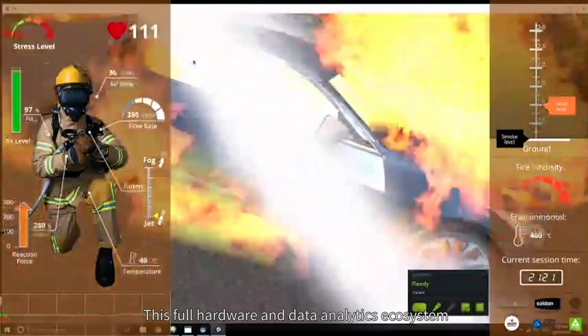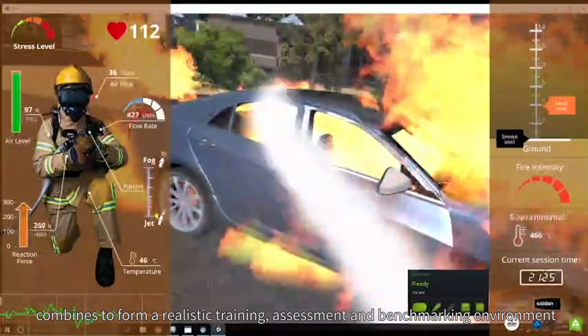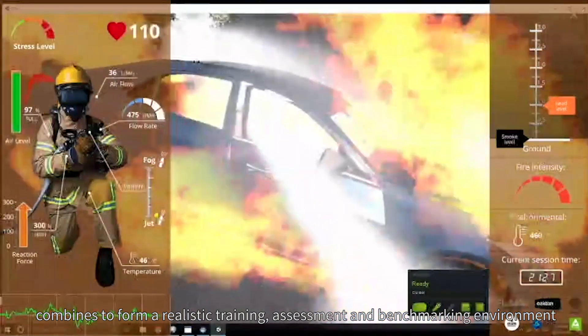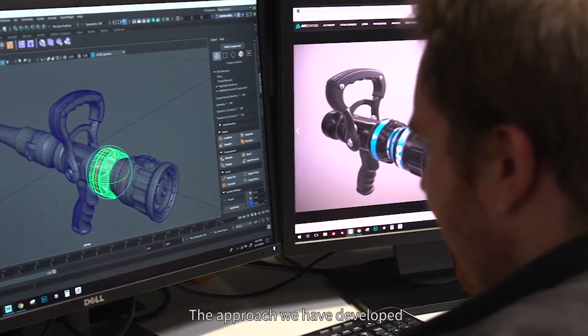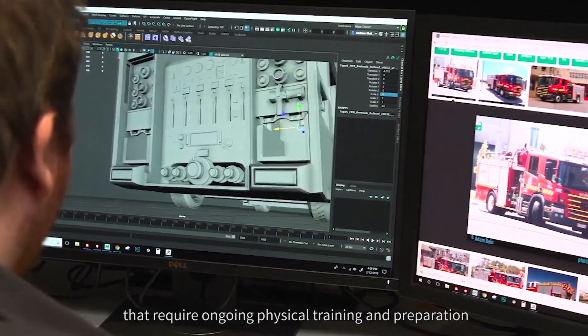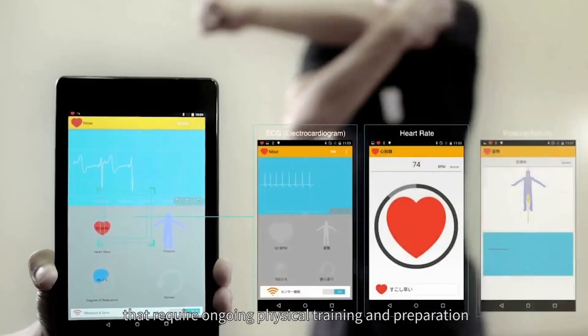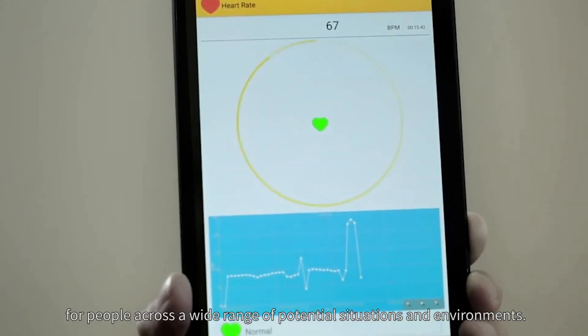This full hardware and data analytics ecosystem combines to form a realistic training, assessment and benchmarking environment that is unparalleled in the industry. The approach we have developed also has applications across a range of different industries that require ongoing physical training and preparation for people across a wide range of potential situations and environments.